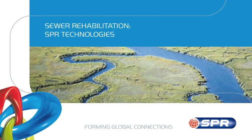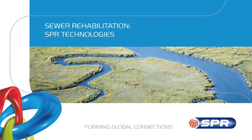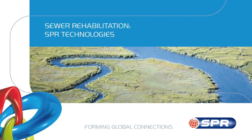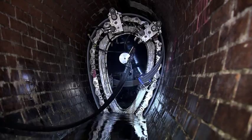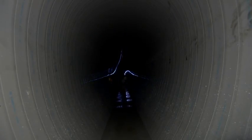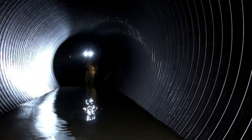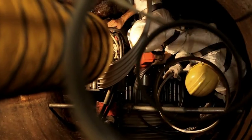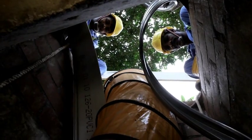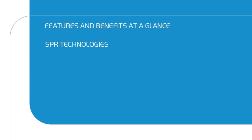Sekisui SPR is synonymous with development and implementation of trenchless pipe rehabilitation worldwide. Sekisui SPR's innovative, patented and world-renowned spiral-wound technologies, the SPR technologies, are used the world over for the time and cost-efficient means they offer for rehabilitating damaged pipes with minimum impact on the environment. All SPR technologies have many competitive advantages.